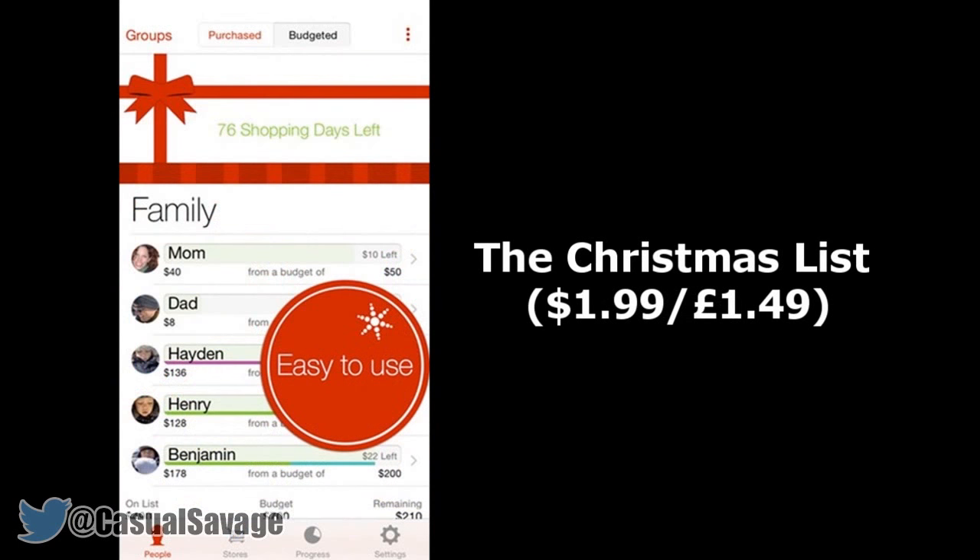Next we have something called the Christmas List, which is $1.99 or $1.49. If you're in search of a practical app that helps you get your Christmas shopping done then this one's for you. It's been given rave reviews by a number of trustworthy publications and covers all bases as you try to get those last minute gifts sorted.